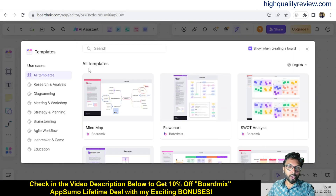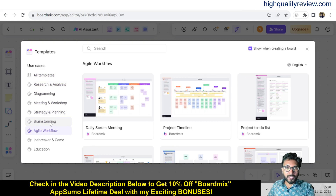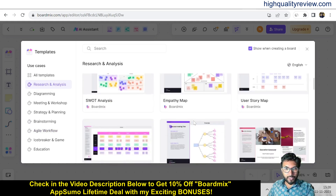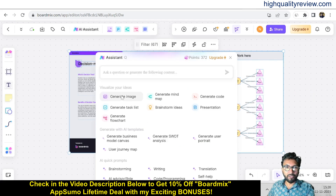Here you will find a lot of templates like research and analysis, diagrams, meet and workshop, strategy and planning, and brainstorming. Pick the template that exactly meets your requirements. For example, under research and analysis, I can pick one and use this template. Now come to the AI assistant here.